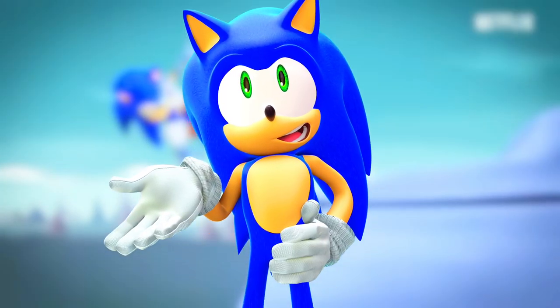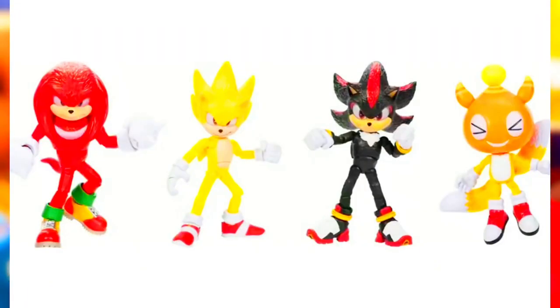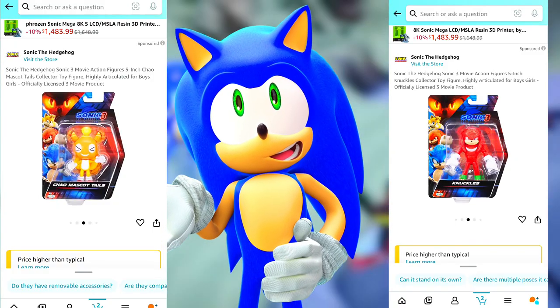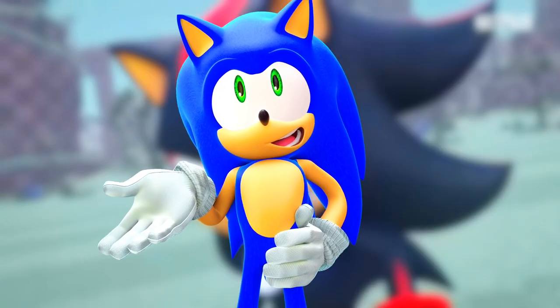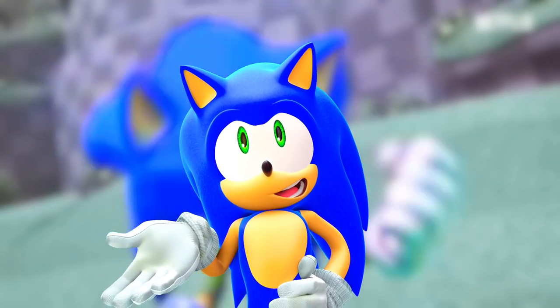This video is a continuation of my previous video talking about the Wave 2 Sonic 3 figures. These figures are now available on Amazon. They are very, very expensive, so I'd say just wait until they come to stores. But if you want to pay triple the price for something you can just wait for, then go ahead and be my guest.